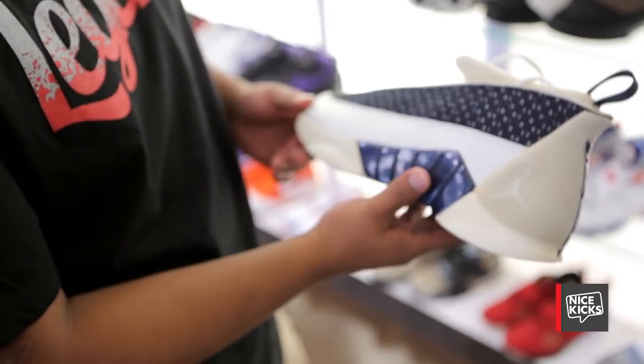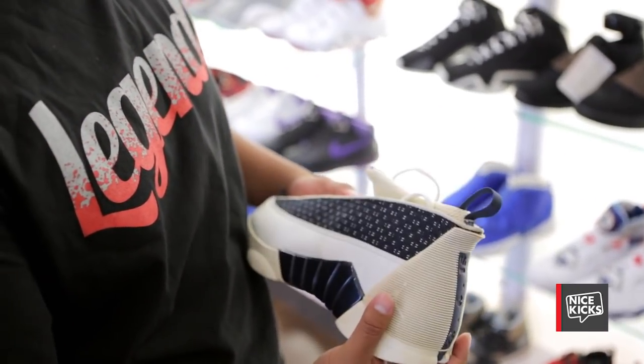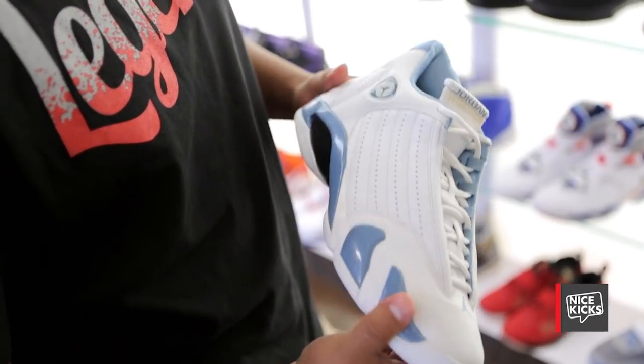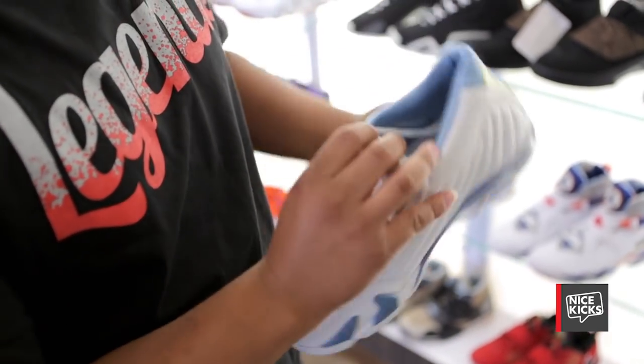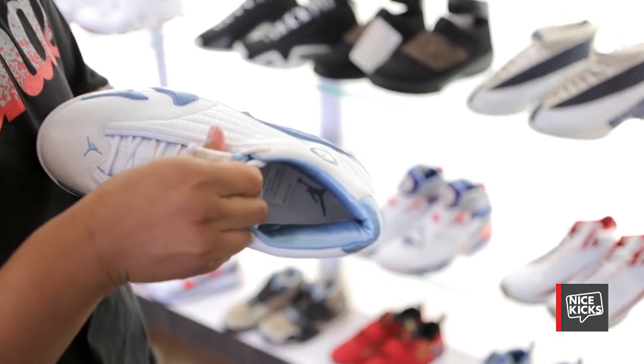Unfortunately the Jordan 15 colorway got scrapped. It's got navy with white, and as you can see it yellowed over the years. This is a Jordan 14 — I think they made it in the high top. Nice liner on the inside. Carolina colorway — I got the sample stamp and the sample sticker on the inside.